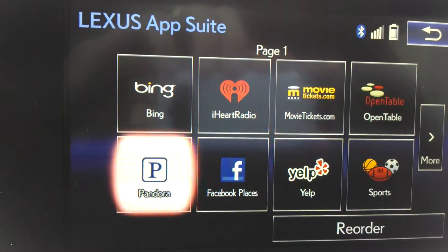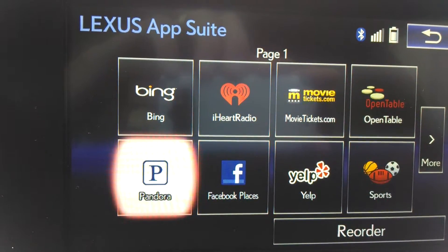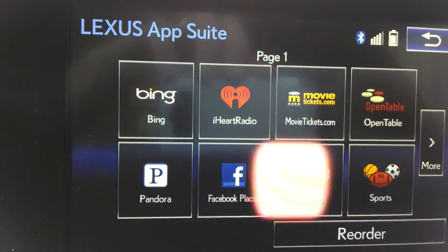And then Pandora — that's the streaming audio service. It's free of charge and it allows you to create stations based on your artist or songs. It streams right from the phone in through the speakers in the car. Really, really neat feature.